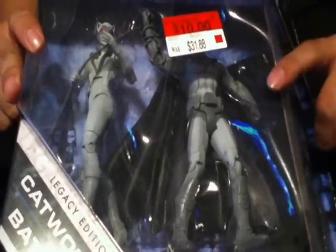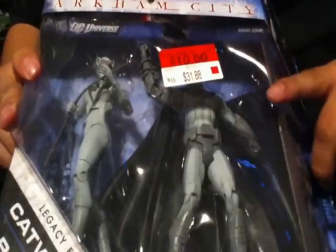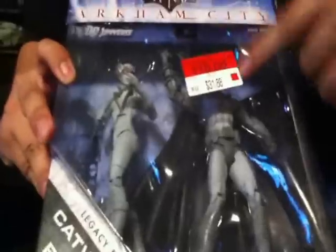For ten bucks, which I thought was a great deal. I thought they were just kidding me for a moment, because the clearance aisle isn't really clearance — you just put a red tag on it and fake it. But this time it really is clearance, so ten bucks. I'm really happy about that.